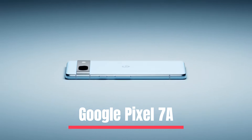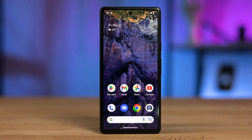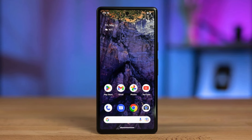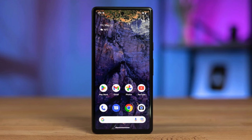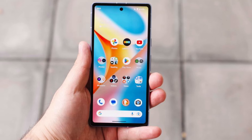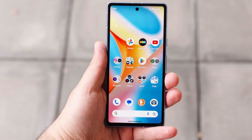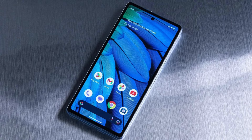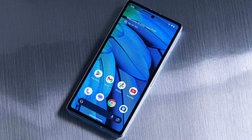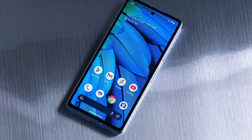Number 3: Google Pixel 7a. The Google Pixel 7a is a remarkable mid-range smartphone that has been updated and improved with some impressive features. It boasts a 6.1-inch Full HD OLED display with a resolution of 1080 x 2400, a 20:9 aspect ratio, and Corning Gorilla Glass 3 for added durability. The bezels are not intrusive, and the screen size is the same as the Pixel 6a. The Pixel 7a has a smoother 90Hz adjustable refresh rate known as Smooth Display, providing a more fluid and seamless scrolling experience.